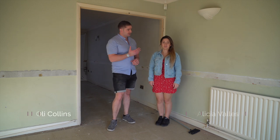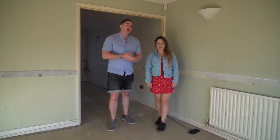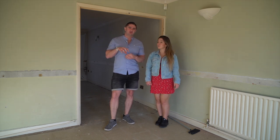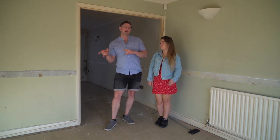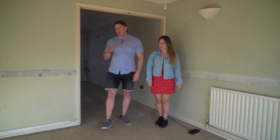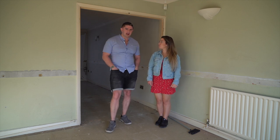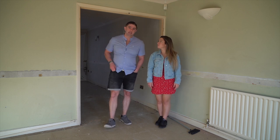Hi everyone, my name is Oli and this is Alisha, and this is going to be another HMO conversion vlog. We're doing this for a client who we're actually doing the next door property for as well, and surprisingly they told us they bought this one too. There have been a few complications next door so we had to shift the builders over to this one. The guys have already got in here and ripped out before we could film, so it isn't how it was when bought.